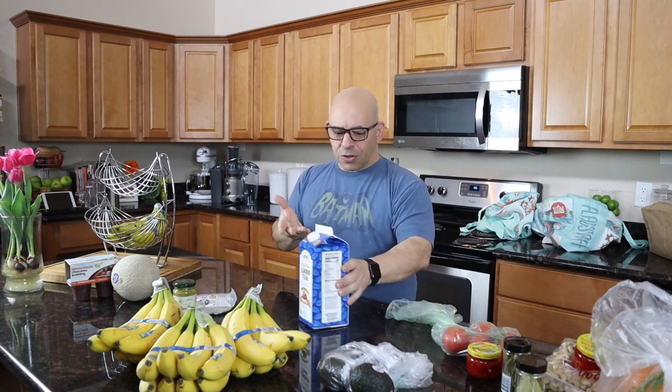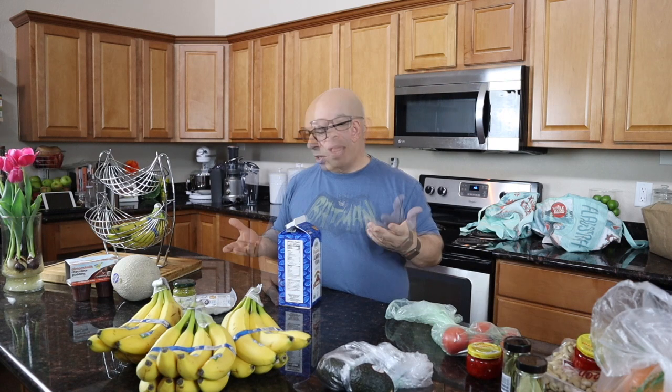I also don't drink dairy milk — even during the 12 years I was a vegetarian, I didn't drink dairy milk. I drank first soy and then almond milk. Almond milk is cheap. I'm going to cut up one of these oranges so you can see what that's all about.